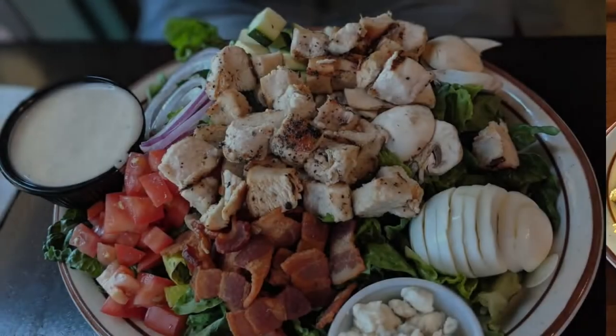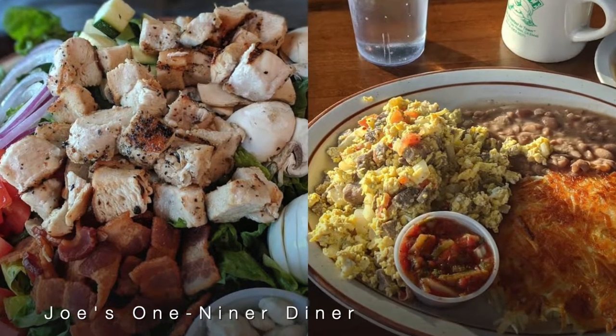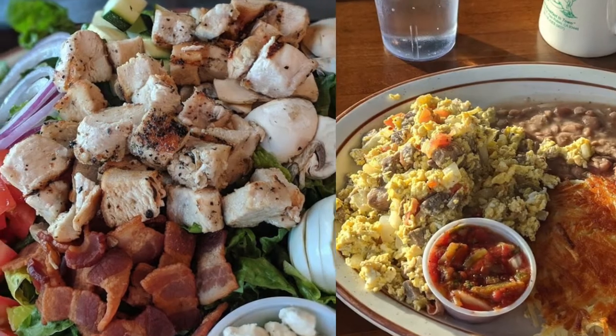We grabbed a tasty lunch at Joe's Diner while enjoying a socially distanced chat with locals.